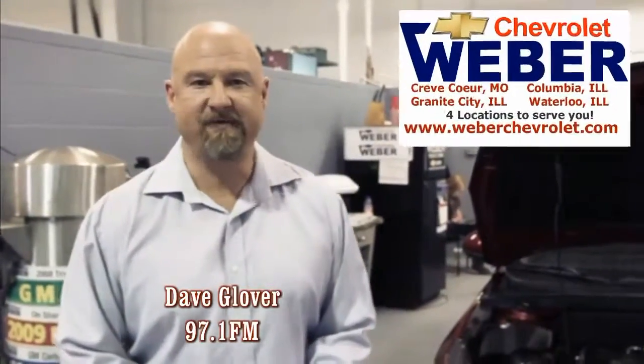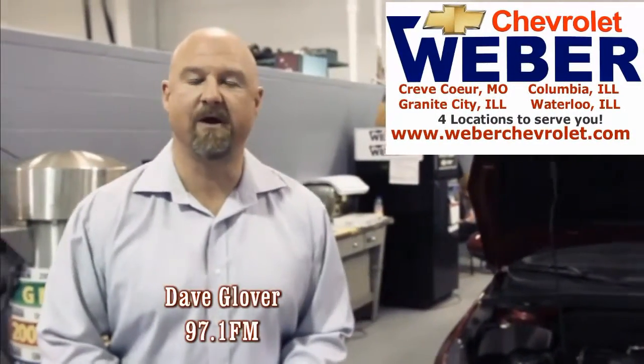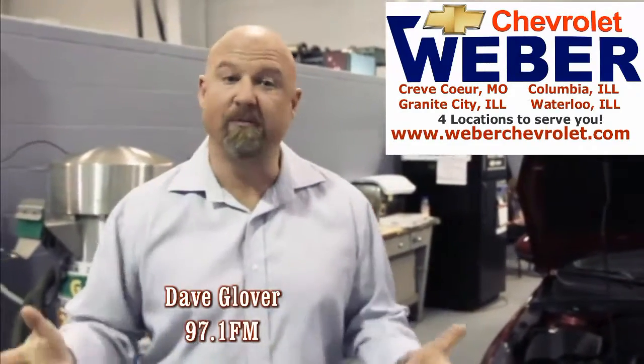Hey guys, Dave Glover here from the Dave Glover Show on FM News Talk 97.1. I'm here at Weber Chevrolet in Creve Coeur, my home away from home.